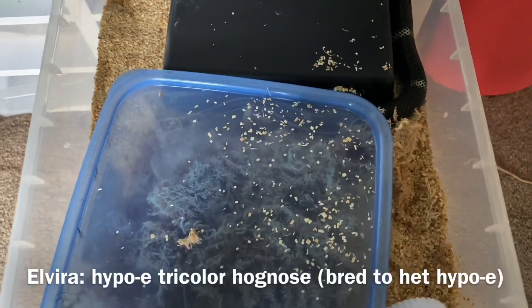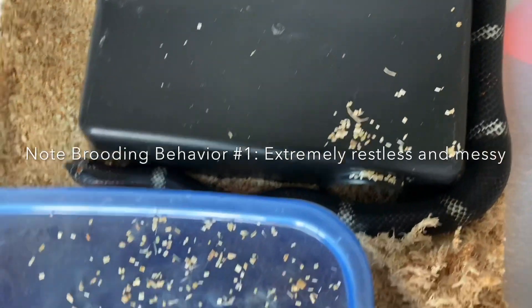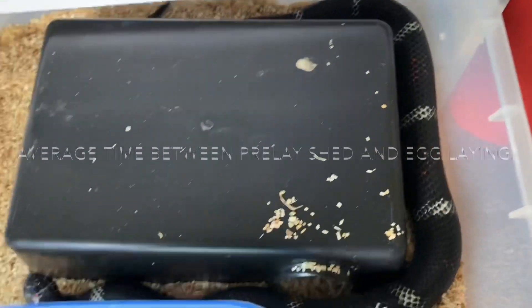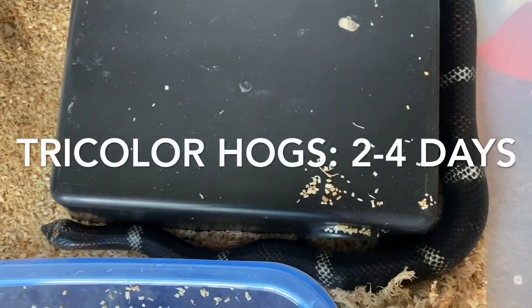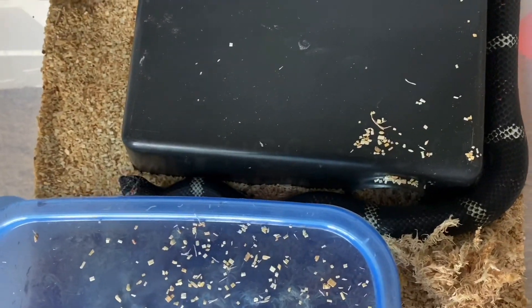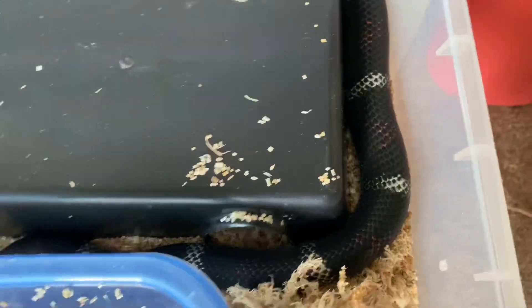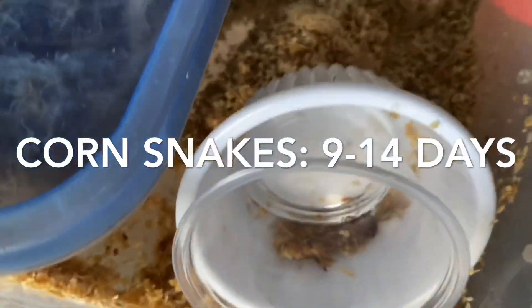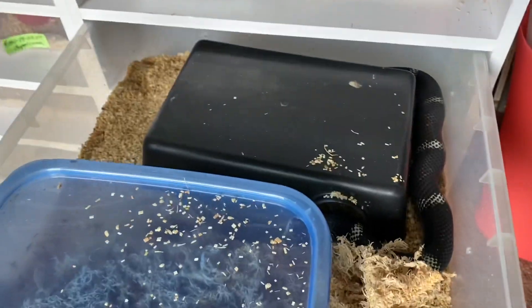This is Elvira. She just had her pre-lay shed yesterday. I do find they lay their eggs fairly quickly after shedding, usually about three days or so — at least for my two girls — as opposed to five or six for a hog and ten to fifteen for a corn. You can see she's in the nesting phase. She's very uncomfortable, all over the place, starting to move all this bedding out, and she's knocked her water over. That's the early stage of gearing up to lay eggs.